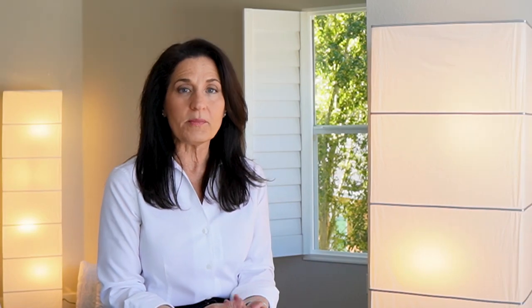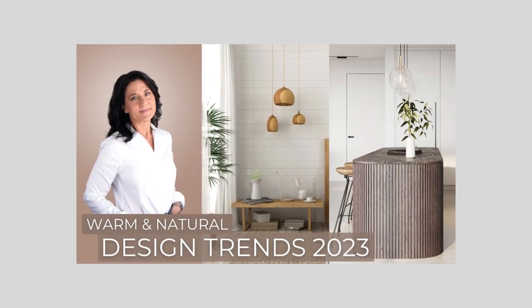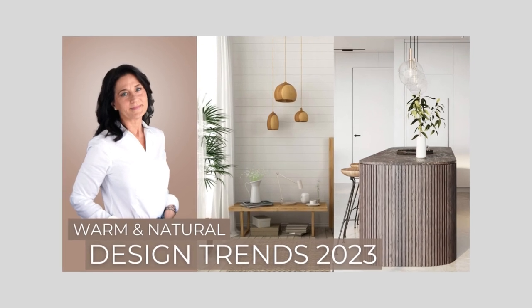We're going to look at some ways to create a warm and natural feel and some trends to look out for, whether you're planning a full kitchen remodel or just refreshing your current kitchen. We talked about warm and natural trends in a previous video, which I'll link below, and these warm and natural trends are extending into the kitchen as well. Here are some trends for kitchens leading the way to a warmer, more natural feel.